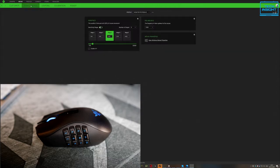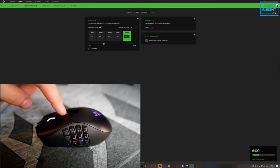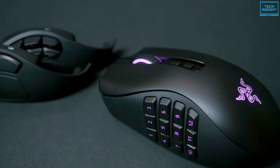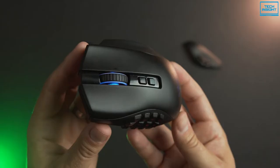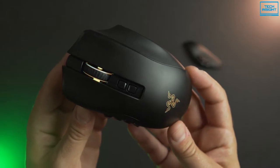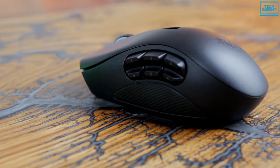The Razer Synapse program is used to control all of the Naga Pro's Razer RGB lights. The mouse wheel, the Razer logo, and the 12-button side panel are all illuminated. Overall, if you want a super comfortable gaming mouse with great sensor accuracy, then the Razer Naga Pro can be worth considering.